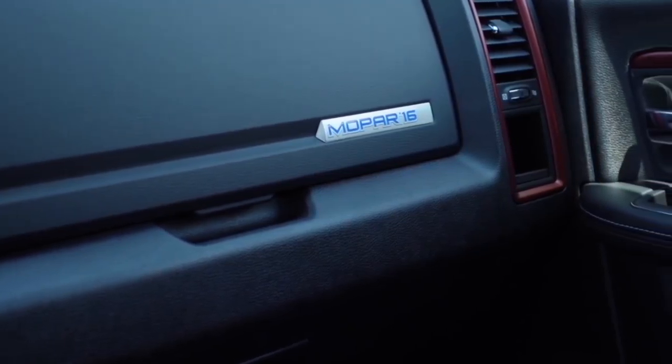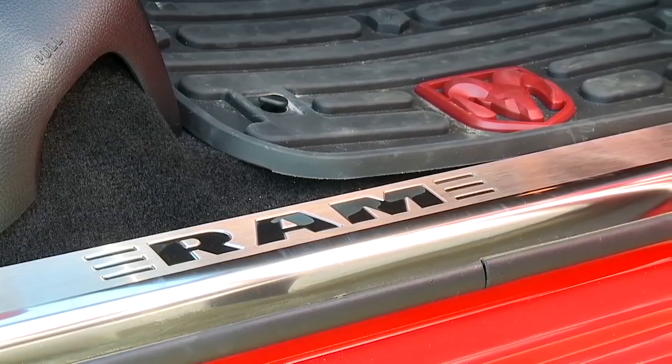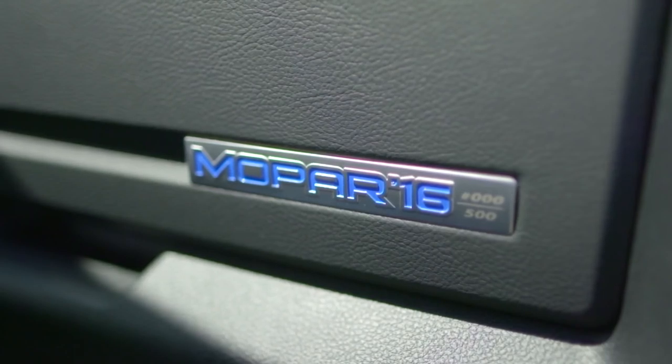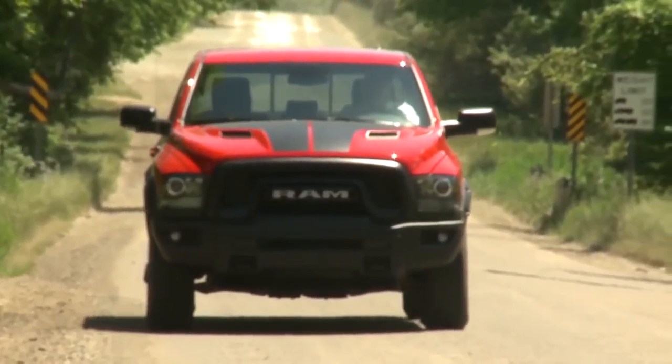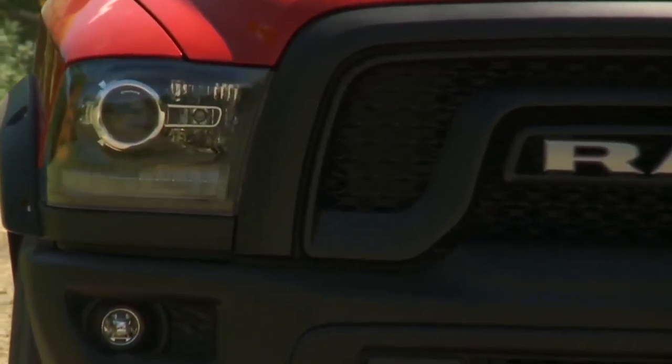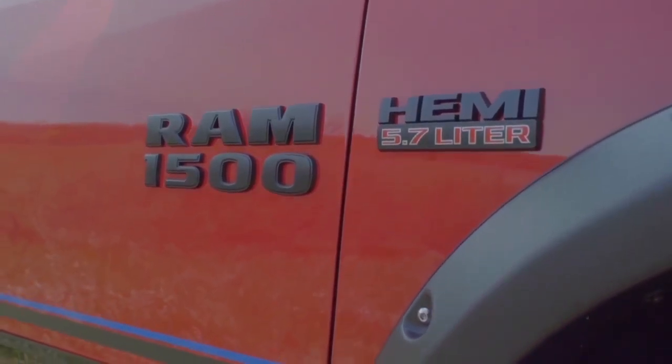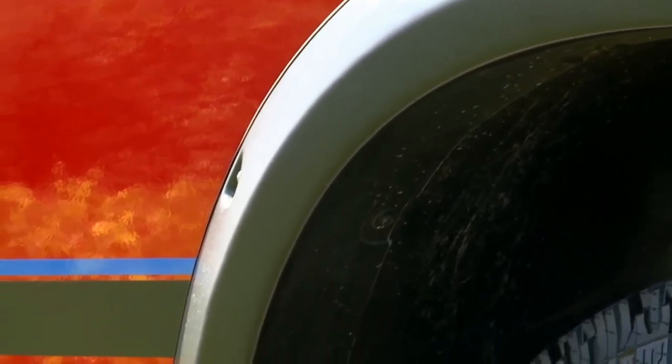On the inside of the vehicle, we've added some of our interior accessories like door sill guards, and every Mopar 16 comes with an individually numbered plaque. Another important aspect about the Mopar 16 is the fact that we offer over 300 ways to accessorize, personalize, and increase the performance of your Ram Rebel.